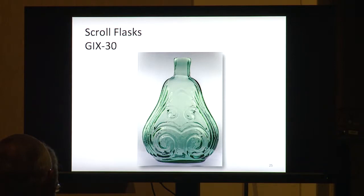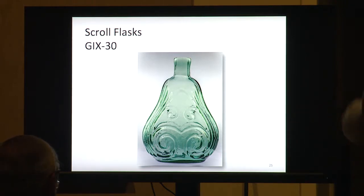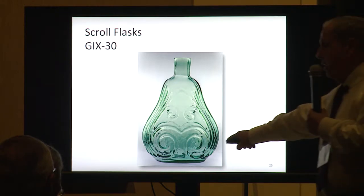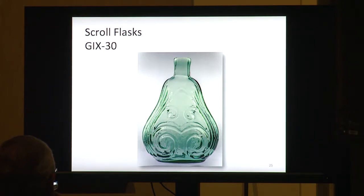They come in different sizes — this one's a gallon, a big one, and they also come in little tiny ones. This is a Group 9-30, and the tiny ones are Group 9-40. There are some clear examples known — no colored ones except aquamarine and clear. There are no pontil scars on these — they all have ground polished pontils. They think that was done because they might have used these as decanters on the table and didn't want to scratch the wood with the sharp pontil.